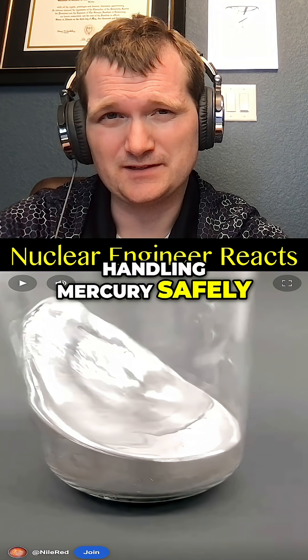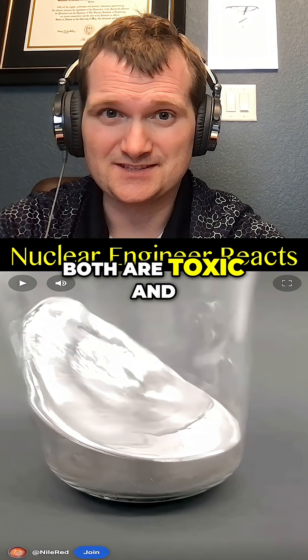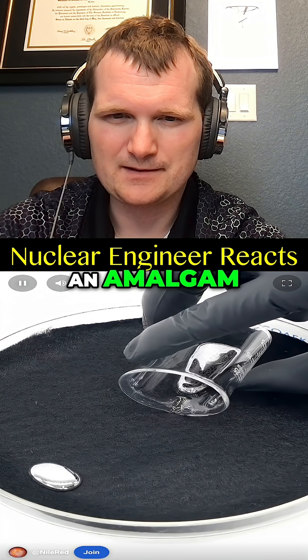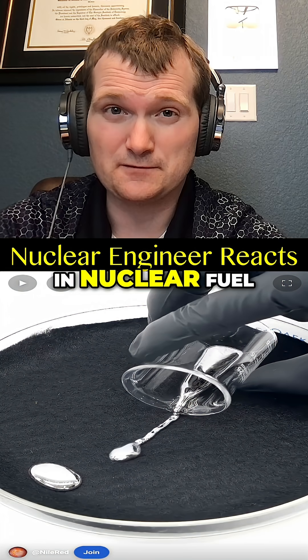Handling mercury safely is as important as handling liquid metal coolants. Both are toxic and demand tight containment — and he's splashing it around. What's cool about it is that it can dissolve most other metals and form something called an amalgam. Think of this like neutron moderation or alloying in nuclear fuel.